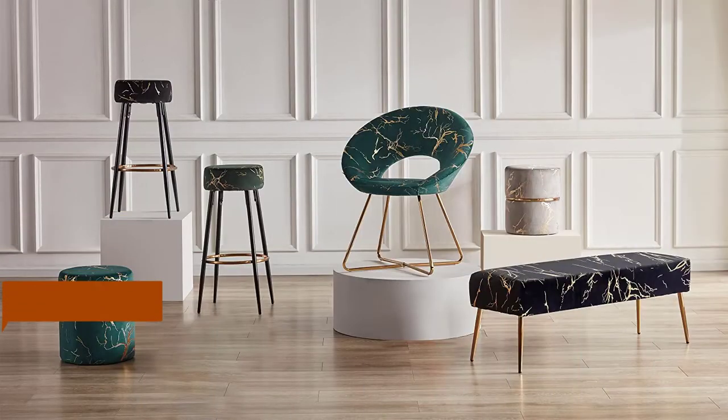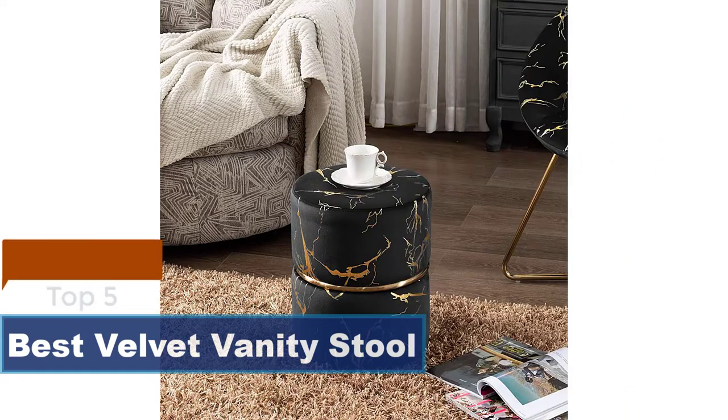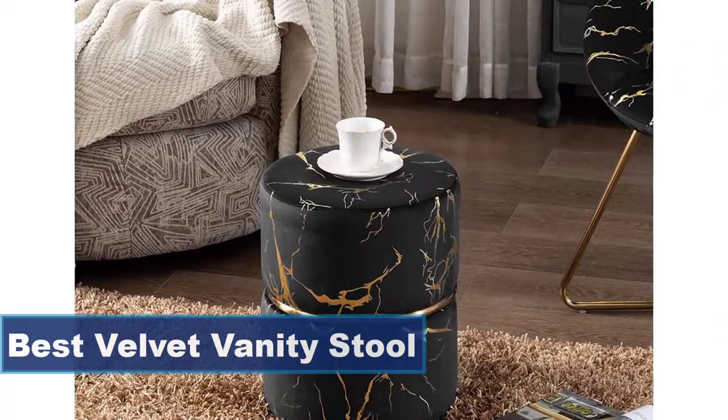The Velvet Vanity Stool is suitable for any environment such as bathroom, bedroom, living room, office, college dorm, lounge, or studio apartment and more.